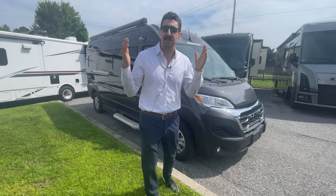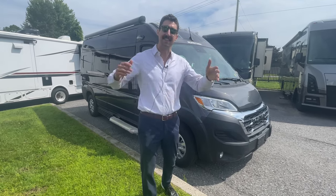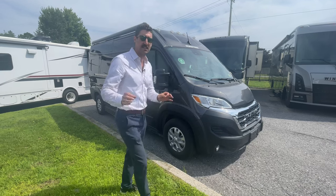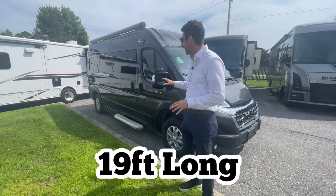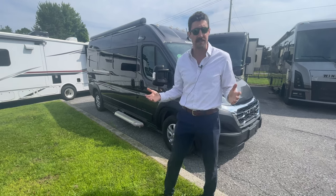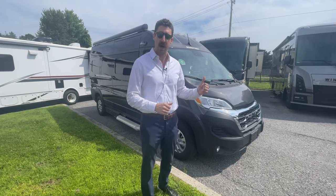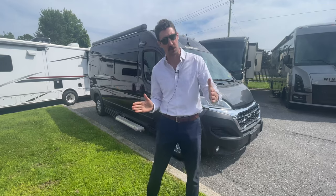A lot of people ask: Joel, what does the SRT stand for in the Roadtrek Play SRT? The answer is it stands for short. It's a shorter body — you'll notice that it's only 19 feet long. A lot of these Roadtreks and B-vans are actually 20 or 21 feet because they're built on the Ram Pro Master chassis, which is usually about 21 feet in length. The SRT version is shorter, and you do lose that extra foot or two in the bed in the back.